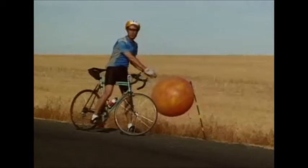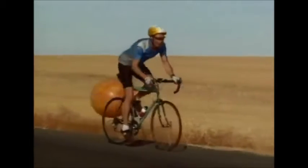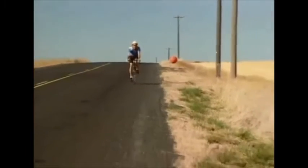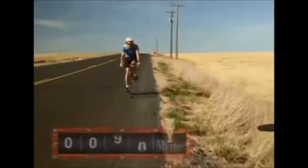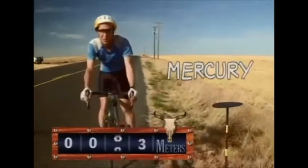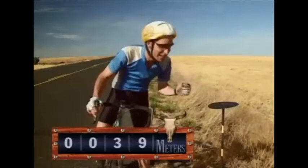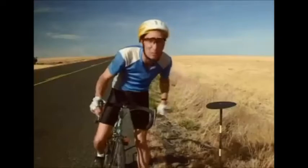Let's say that this balloon is the sun. It's a little over a meter across. Then the planet Mercury would be here, 39 meters away, and it would be just about this big. That's all there would be to the planet Mercury.